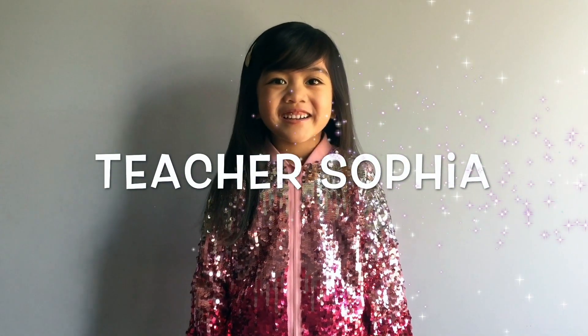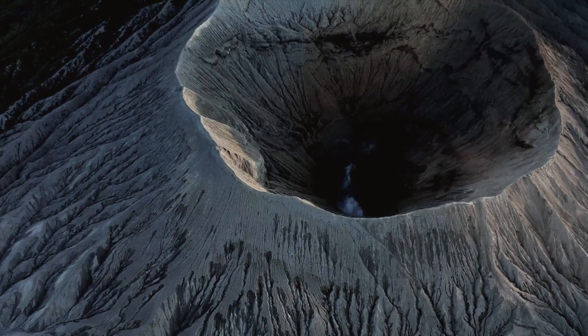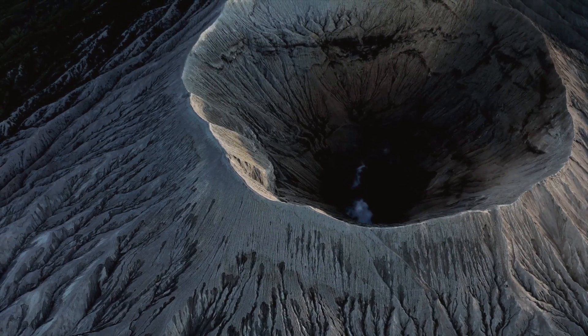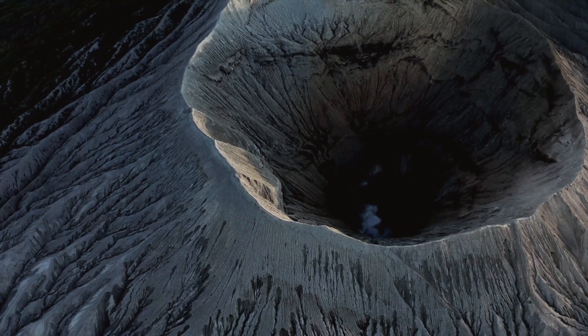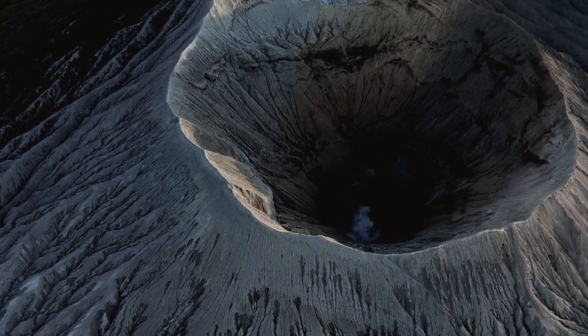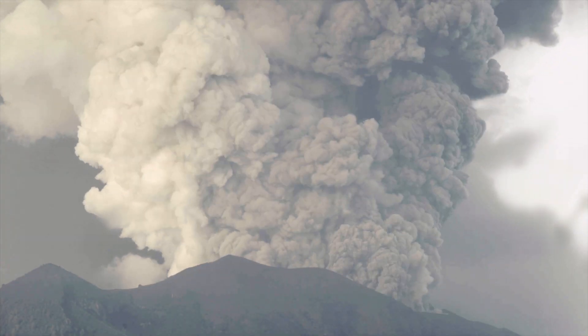Hi friends! I am Teacher Sophia. Today I'm going to tell you some facts about volcanoes. A volcano is an opening or vent in Earth's surface through which molten rock, gases, and ash erupt.